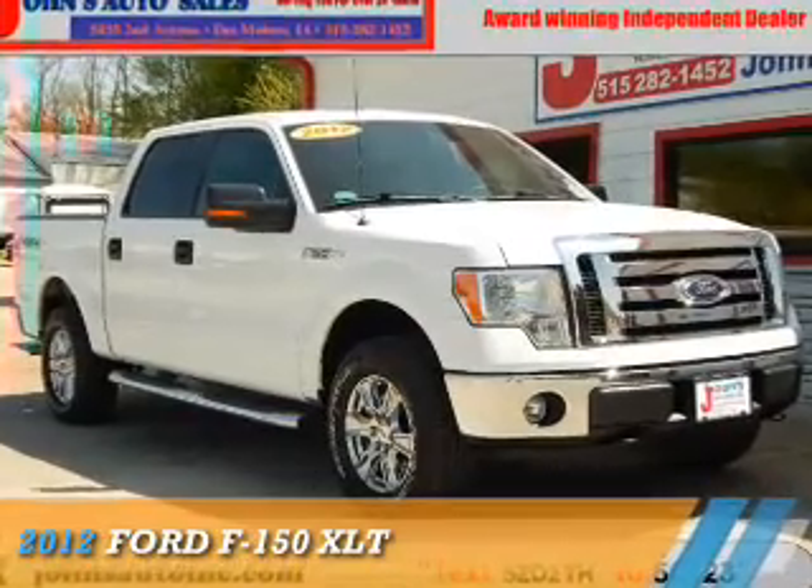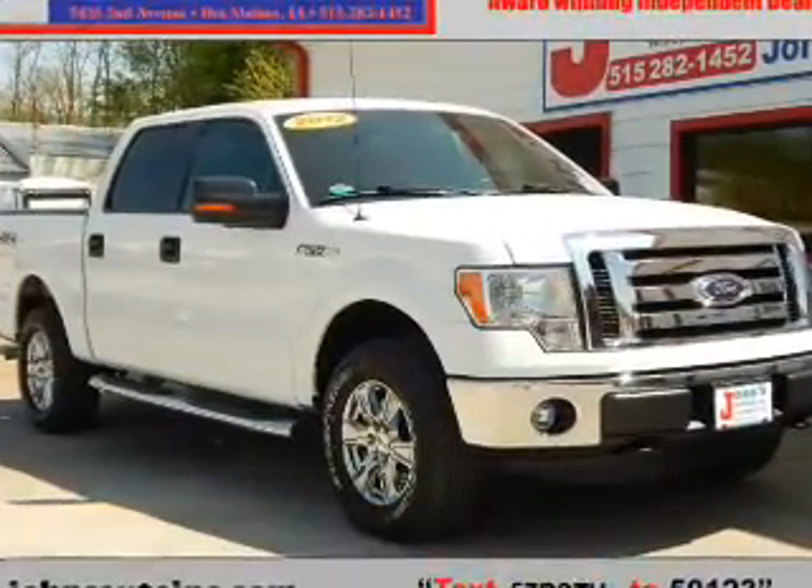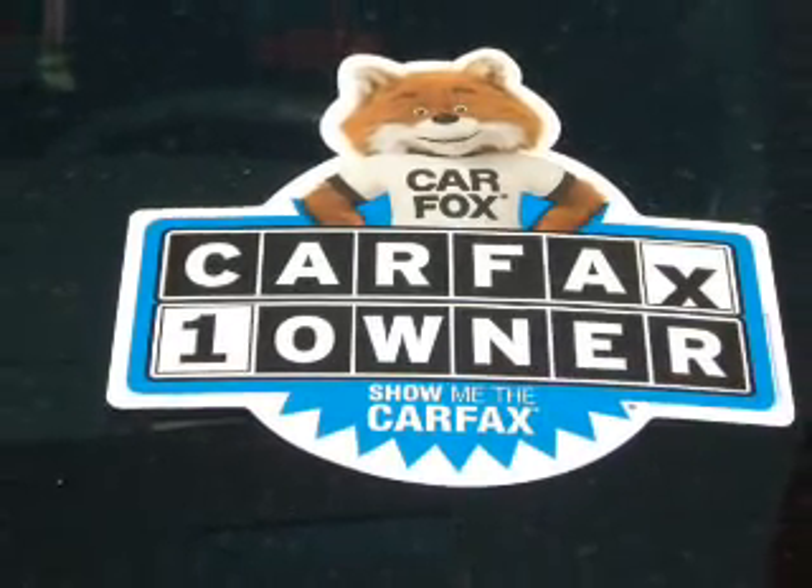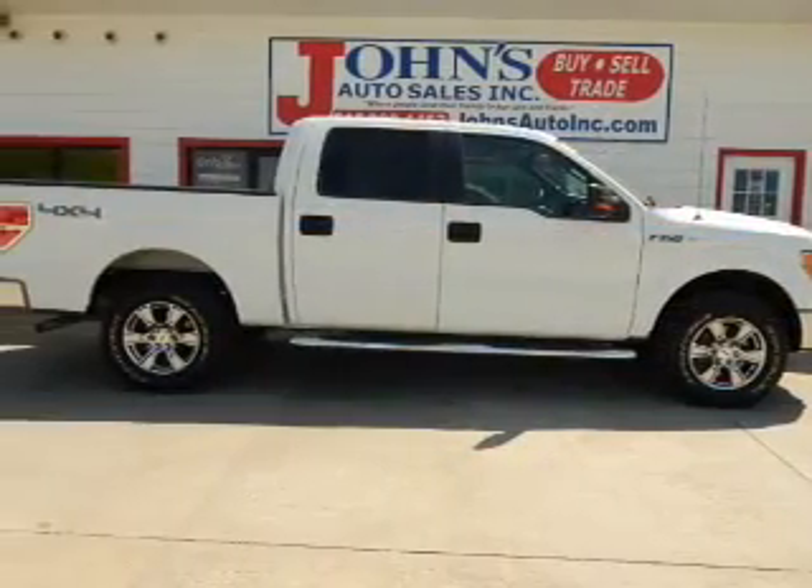Presenting the 2012 Ford F-150. It's powered by 4-wheel drive, a 5-liter 8-cylinder engine, and an automatic transmission.